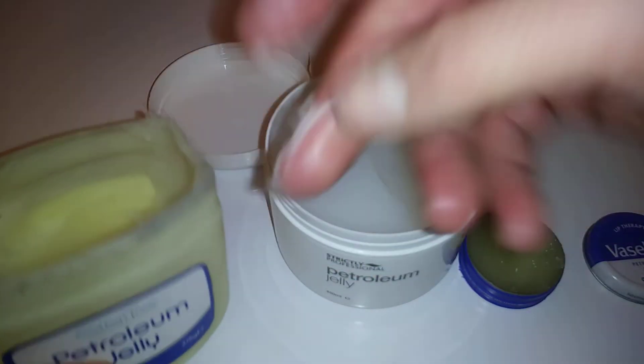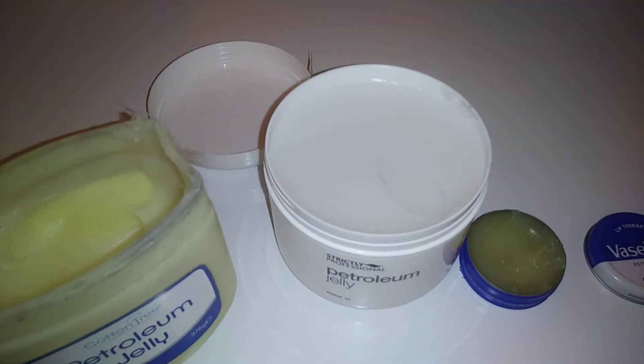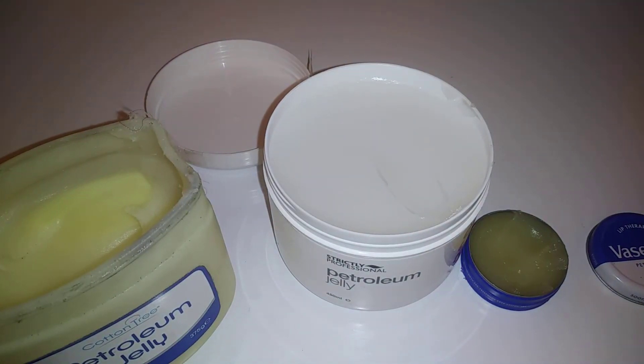The Cotton Tree petroleum jelly is so thick it's literally like lard. I actually use it if I get cuts and stuff.